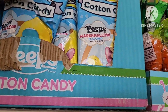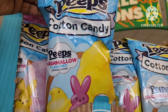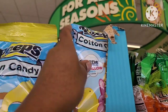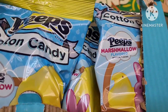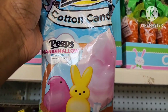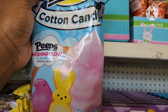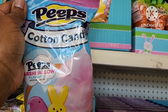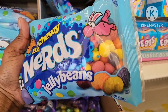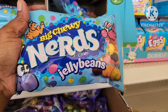They also have your Peeps Cotton Candy — Marshmallow Flavor. I've never tried the Marshmallow Peep Cotton Candy before; let me know if you tried it and if it was yummy. I have this 13-ounce bag of Big Chewy Nerds Jelly Beans — I love nerds and I love certain jelly beans, so I bet these are pretty tasty.